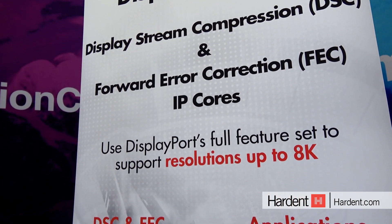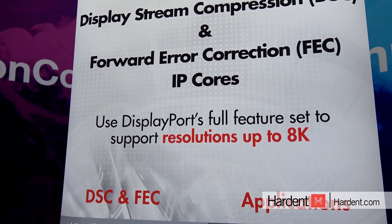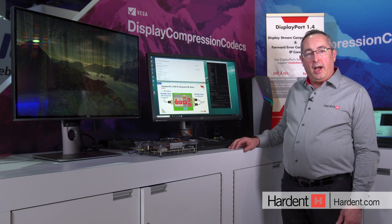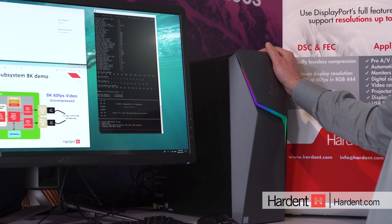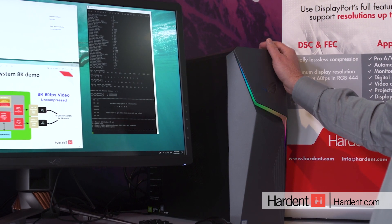By using the compression capability of DSC, we can squeeze more video stream out of a single cable. In this demo, I have a desktop computer that incorporates the latest AMD Radeon 5700 GPU that has the DisplayPort and the DSC capability.